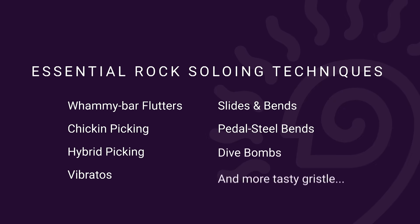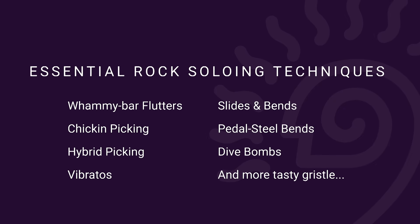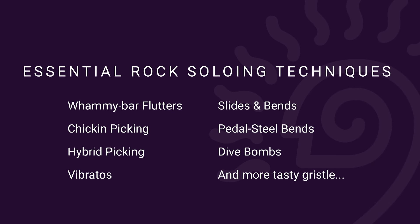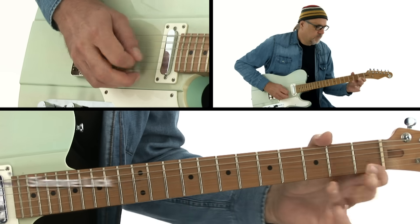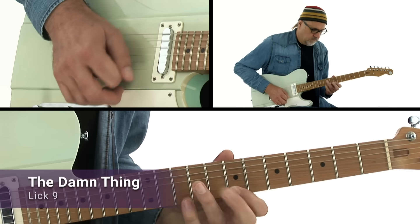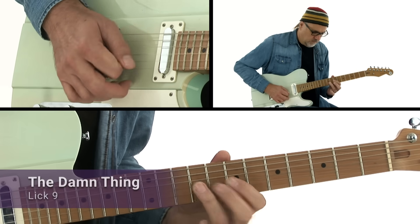As we play our way through the collection, I'll show you many of my go-to gristle guitar techniques, like big ol' bends and vibratos, behind-the-nut squeals, hybrid pickin', chicken pickin', whammy bar skullduggery — the whole nine yards. So if you're ready, grab your guitar, let's pound the gristle.